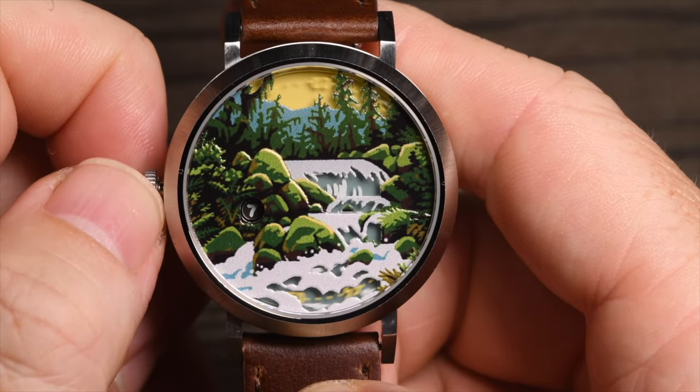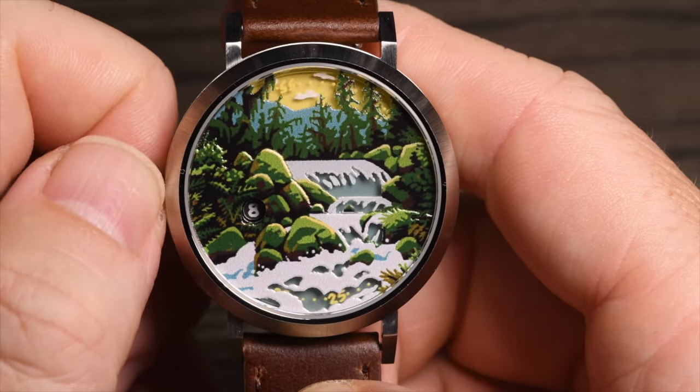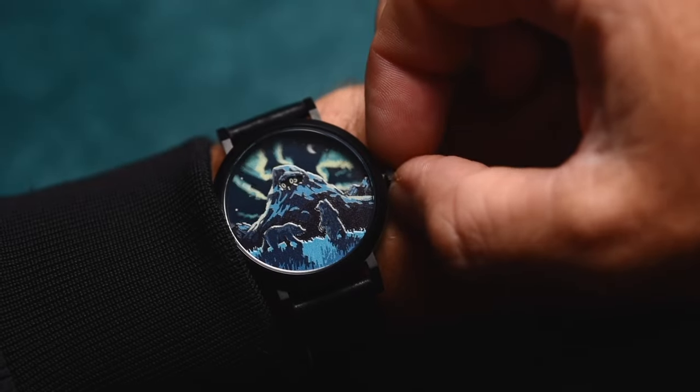This project brought with it two major challenges. The first being size. With the watch faces so small, the dimensions that we worked in were probably about an inch by an inch. I'm used to working on 18 by 24 inch canvases and artboards.